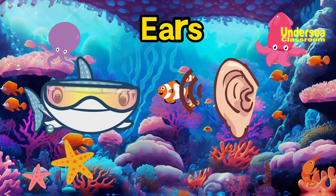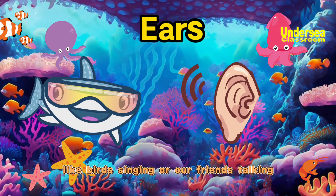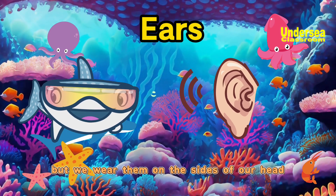Moving on to ears. Ears help us hear all the sounds in the world, like birds singing or our friends talking. They're like our very own headphones, but we wear them on the sides of our head.